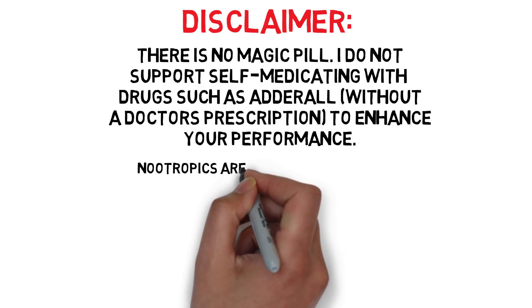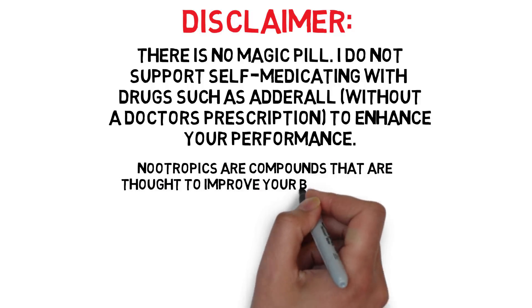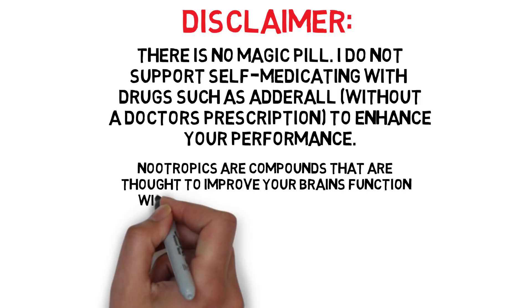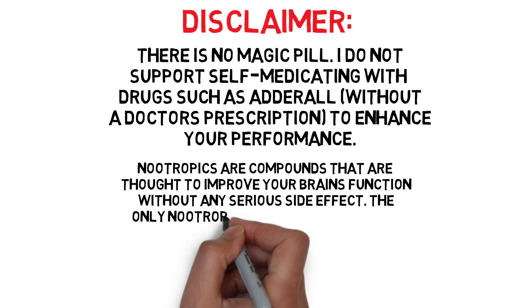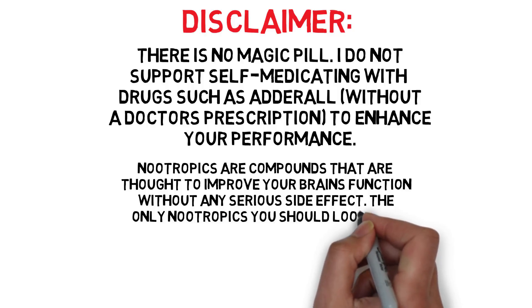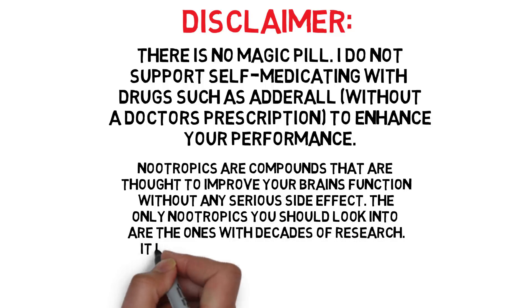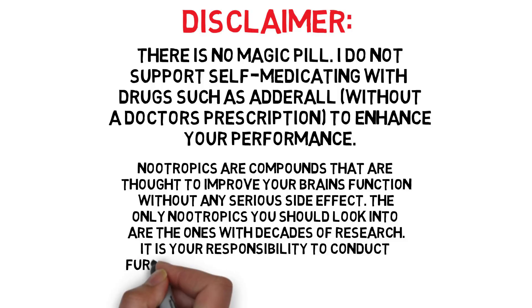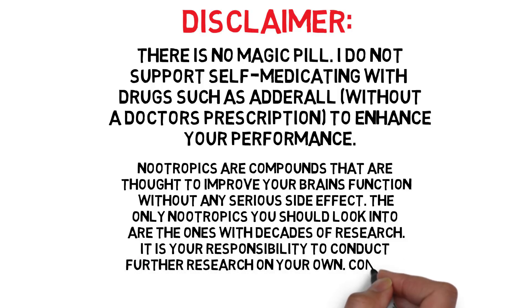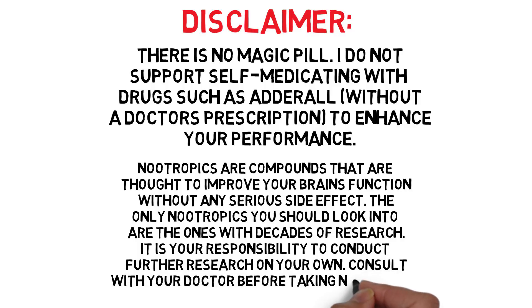The term nootropics simply refers to the wide range of synthetic and natural compounds that are thought to improve your brain's function — things like focus, motivation, memory, and even mental clarity. In order for something to be a nootropic there should be no serious side effect. This means that most nootropics will only offer you a slight edge, not some crazy four-hour high. The only nootropics you should look into are ones with decades of research backing them up, and you should also consult with your doctor.